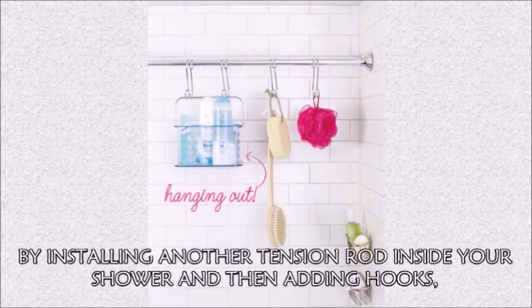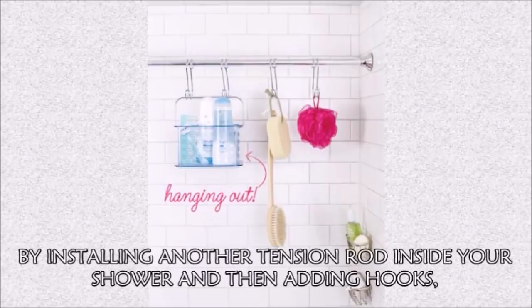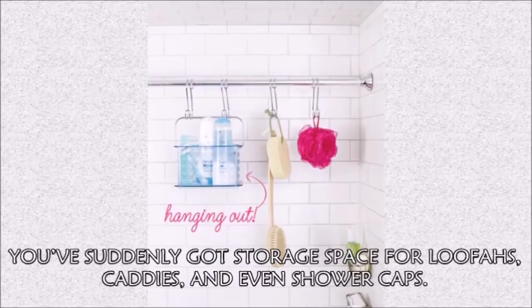Hack 13: Don't have any ledge space for shampoo? By installing another tension rod inside your shower and then adding hooks, you've suddenly got storage space for loofahs, caddies, and even shower caps.